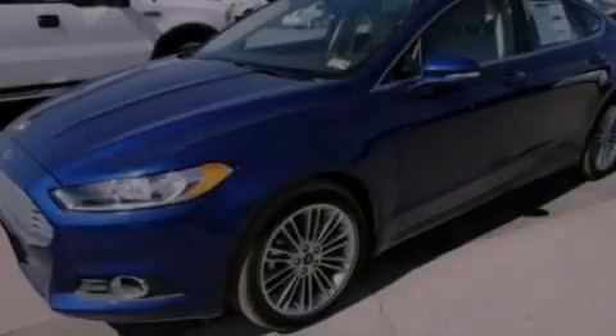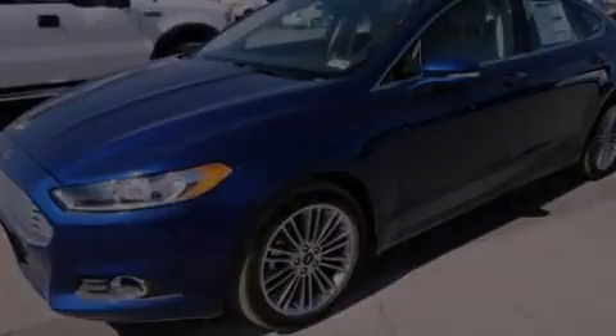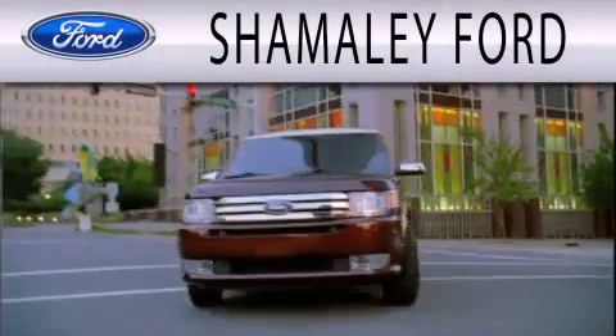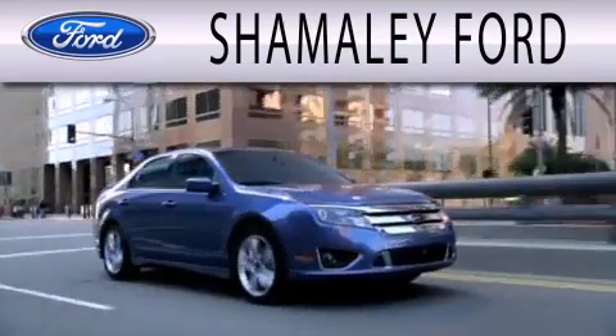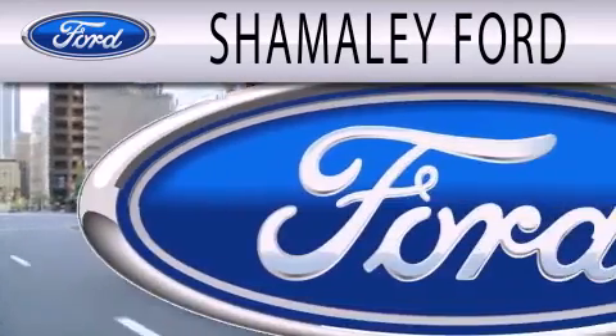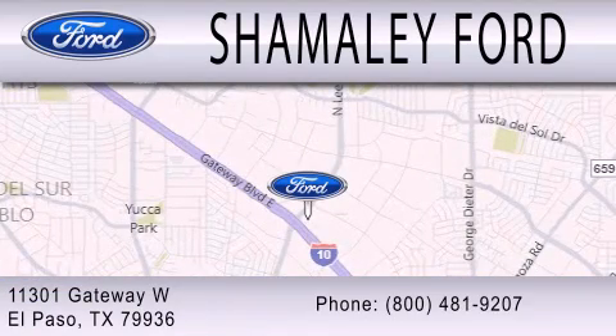Call or visit us right now and arrange your test drive today. Shemali Ford is dedicated to doing everything possible to ensure that the experience you have selecting your next vehicle is as pleasant as possible. We are located at 11301 Gateway Boulevard in El Paso.